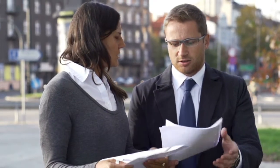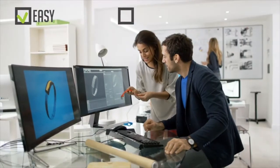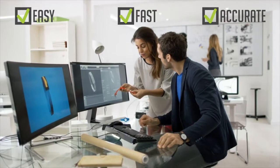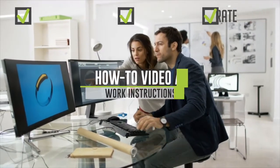A large contributor to the inability to perform and repeat are burdensome text and picture work instructions. Consider how easy, fast, and accurate you accomplish a task when you have a how-to video as your work instruction to train and guide you.